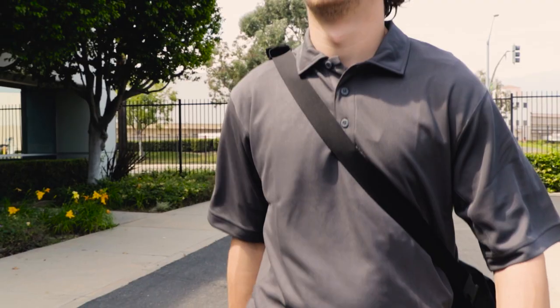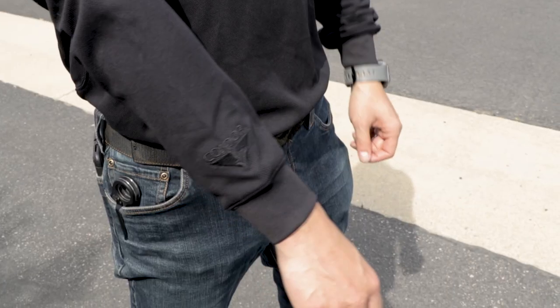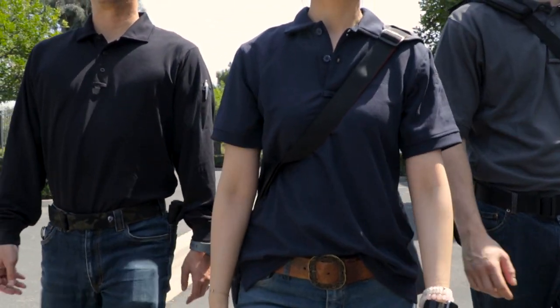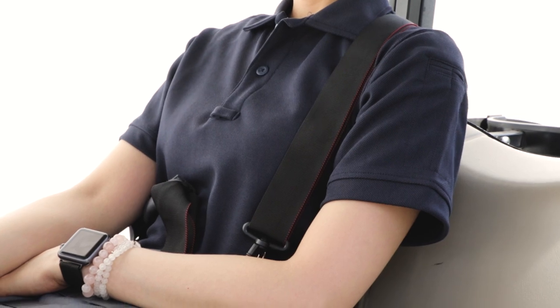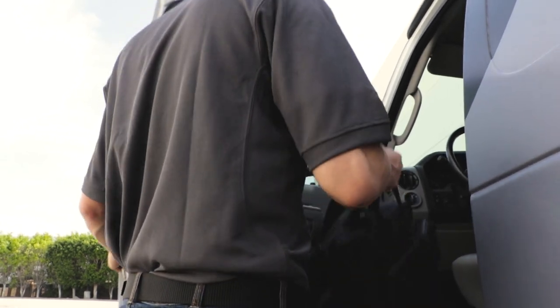Available in a short sleeve option as well as a female alternative, the Performance Polo will be perfect for any member of your team in any situation. The Condor Outdoor Performance Polo is ideal for anyone who wants to look professional but stay ready.